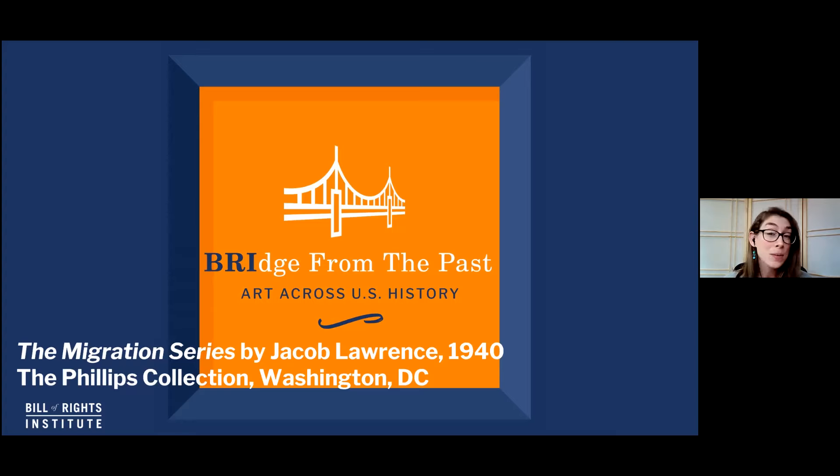The title of our primary source today is the Migration Series, and it's a series of 60 panels or scenes that's almost meant to be read as if it's a story. We're not going to be looking at all 60 scenes, just a selection, but you can look at all 60 scenes on the Phillips Collection website, which is linked below — the museum that houses this work of art. Our artist is named Jacob Lawrence. He completed the Migration Series when he was only 23 years old, which is rather humbling. Lawrence was very much a part of the art scene in Harlem, New York. His family was part of this Great Migration, and he spent his formative years in Harlem, feeding on the energy and vitality of that community.